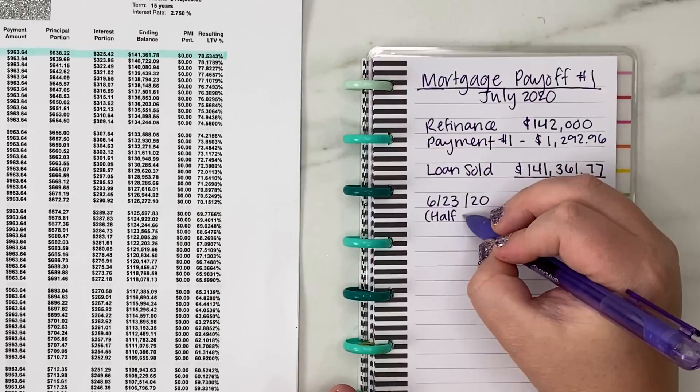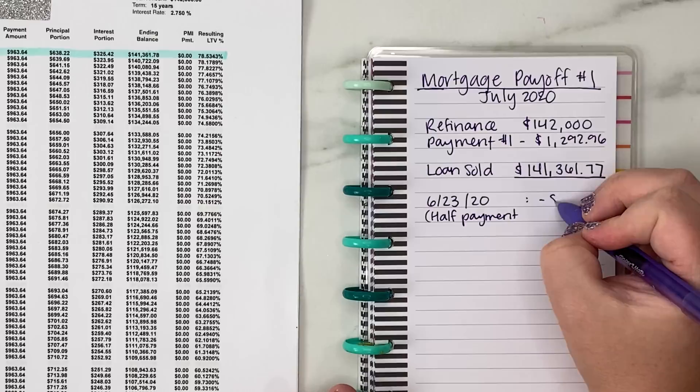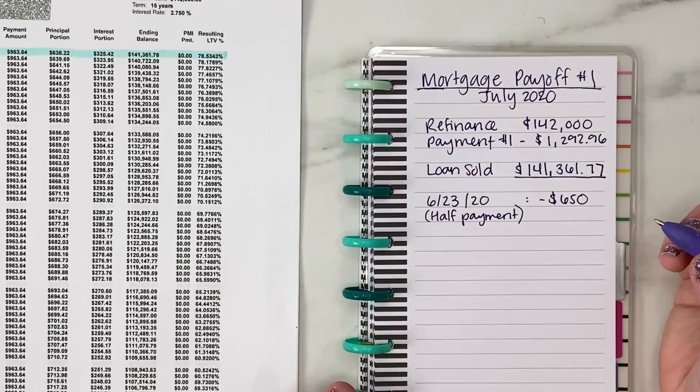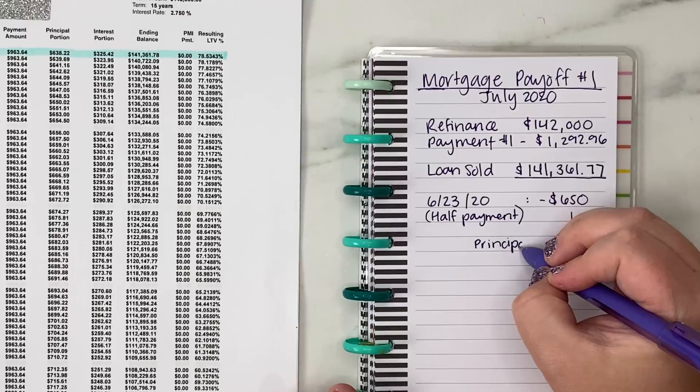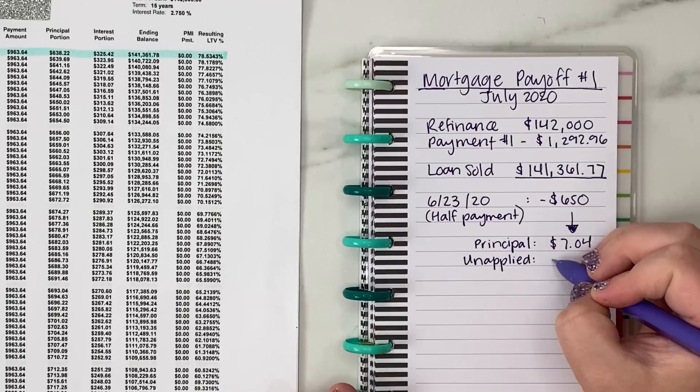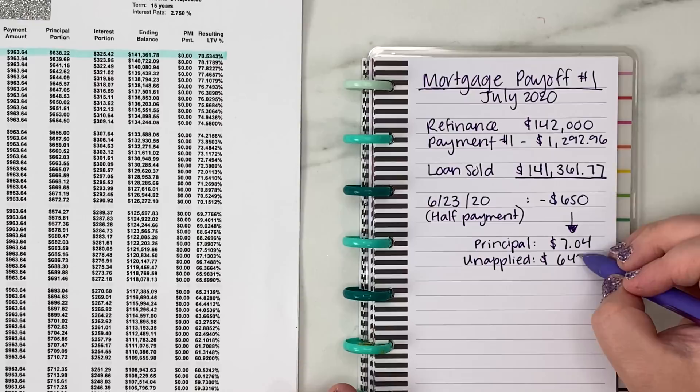On the 23rd of the month, I decided to go ahead and pay our half payment that we had set aside in savings, so that we could get set up on biweekly payments and our payments would come out ahead of time before the amount we owed was due. If you do a half payment, it is not applied with most service providers — it just sits there and waits until your second half payment, and then it's applied. Because you're making biweekly payments, you're actually making 13 full payments throughout the year, so this pays off your mortgage faster.